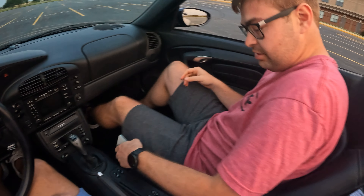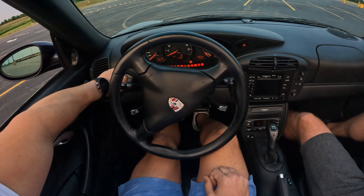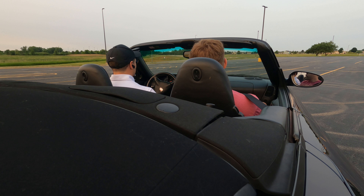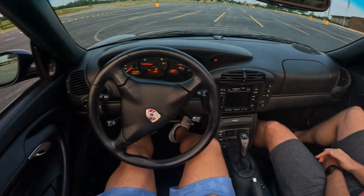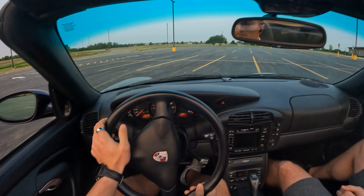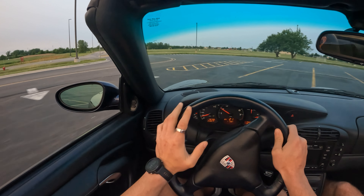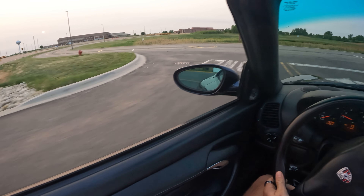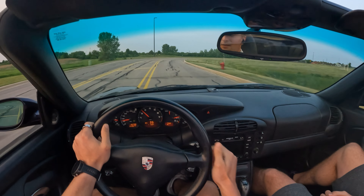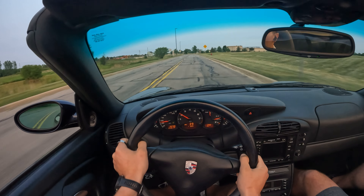I'm actually doing this review with my cousin, who's the owner — say hi, Xander. We're out on a beautiful night here in suburban Chicago. You actually learned how to drive stick in that parking lot, right? The first thing you notice when you're driving is the clutch is super easy and the shifts are seamless. It's a very fun car to drive.